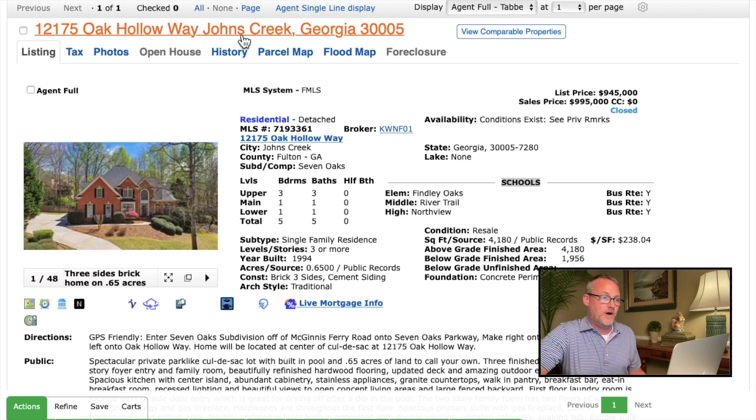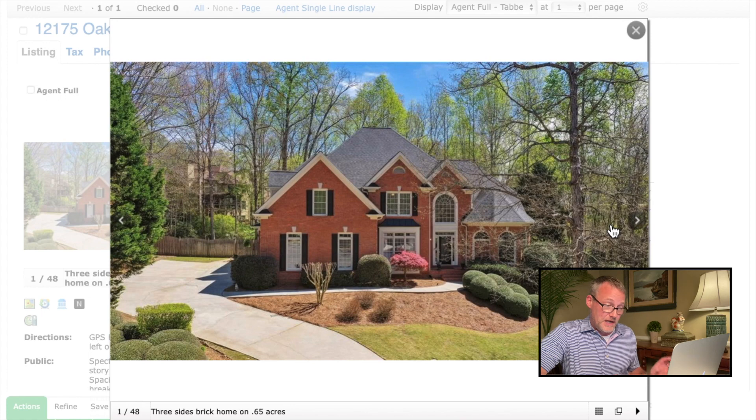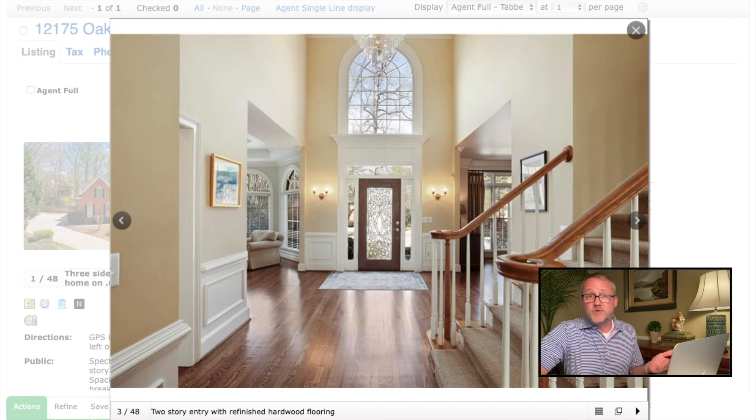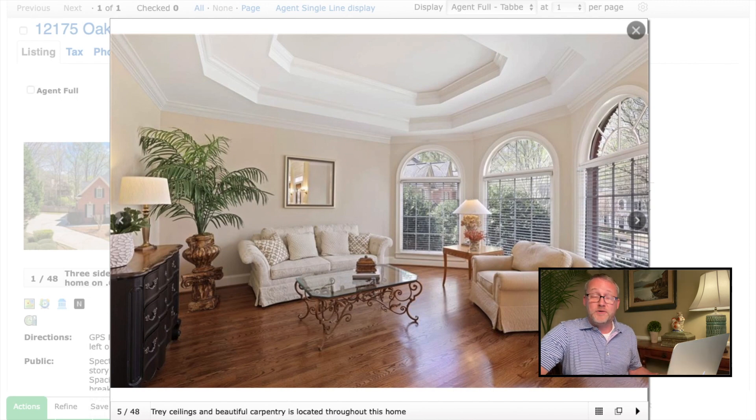We're looking at 12175 Oak Hollow Way in Johns Creek. This house just sold for $995,000. It was built in 1994, so it's coming up on 30 years old. It's on six-tenths of an acre — a big piece of land — and it is a 4,100-square-foot house with five bedrooms and five baths. A very classic profile brick house, though only three sides brick — the back side is siding. Another very common feature of these Johns Creek estate-type homes: two-story interiors with very high cathedral ceilings throughout the house. Those aren't great for your electricity bills, especially in winter because all the heat tends to rise to the ceiling.